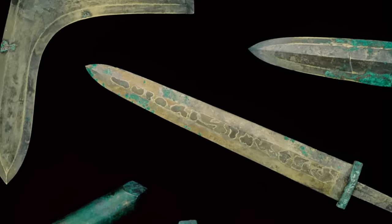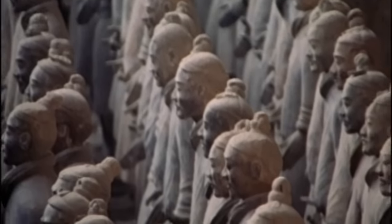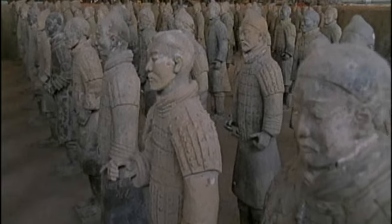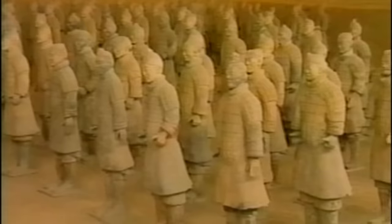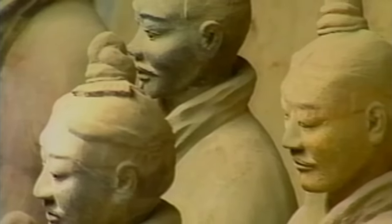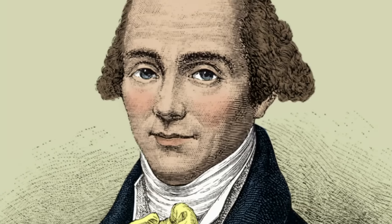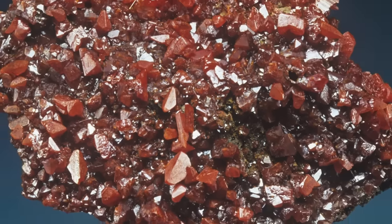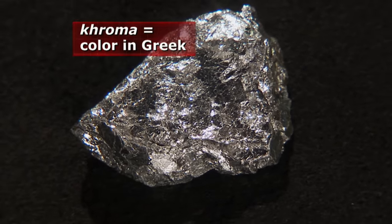Chrome's origins are not so flashy. The metal can be traced back to late 3rd century B.C. Chinese weapons. Ancient bronze sword tips found at the Terracotta Army burial pits showed no sign of corrosion after more than 2,000 years. Scientists discovered the ancient weapon makers unknowingly created a bronze containing 2% chromium. It wasn't until 1797 that French chemist Nicolas-Louis Vauquelin first discovered the lustrous metal in a red lead ore from Siberia, naming it chromium after the Greek word chroma, meaning color.